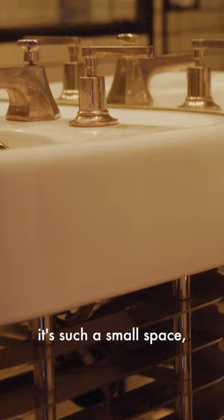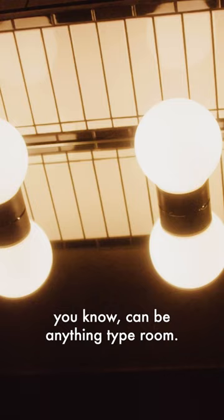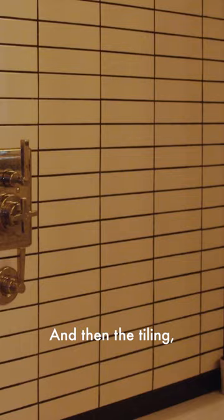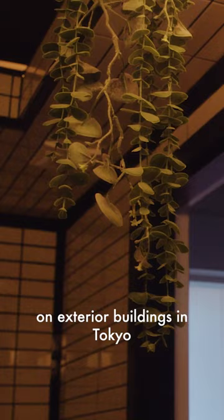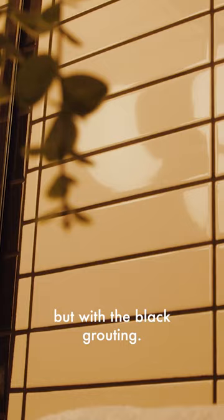With the bathroom, because it's such a small space, I really wanted it to be interesting and not something that was just a sort of could-be-anything type room. The tiling I had actually seen on exterior buildings in Tokyo, and I really liked the sort of subway tiles but with the black grouting.